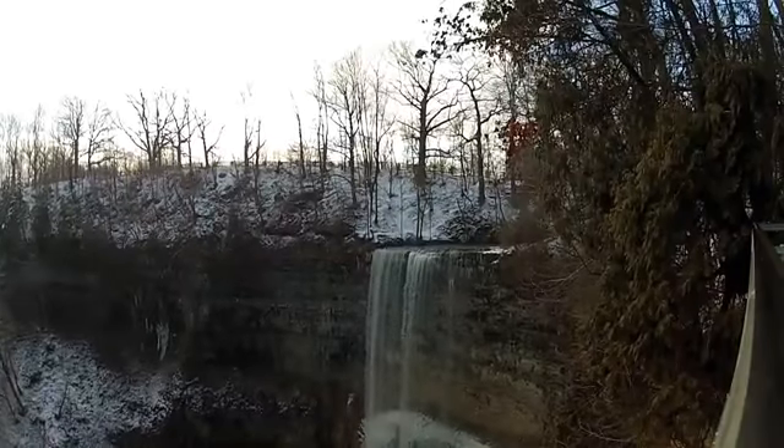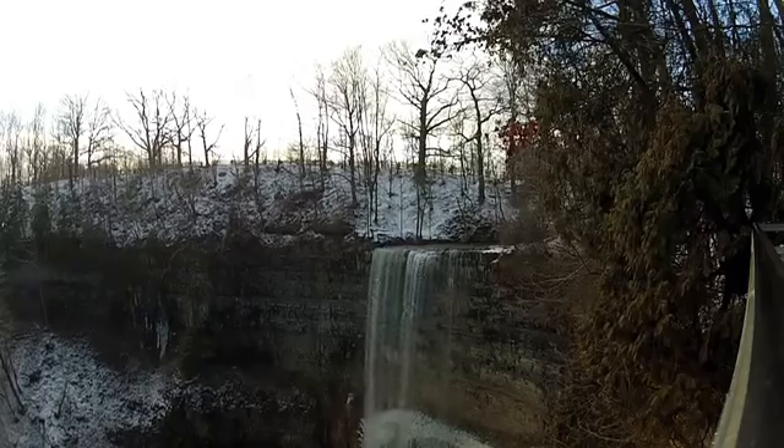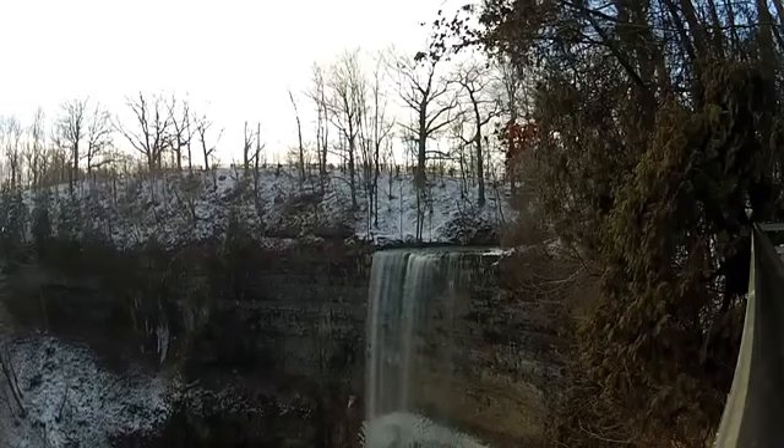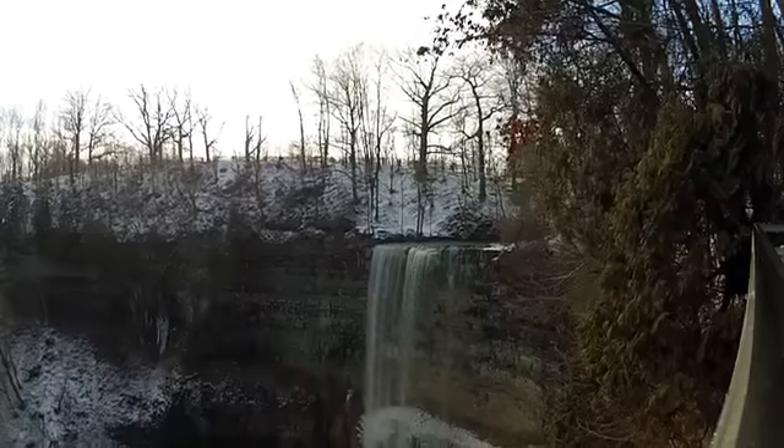Tews Falls is a ribbon waterfall 41 meters in height, making it the tallest in Hamilton. Located at the Spencer Gorge and Webster's Falls Conservation Area in Greensville, its source is Logies Creek.